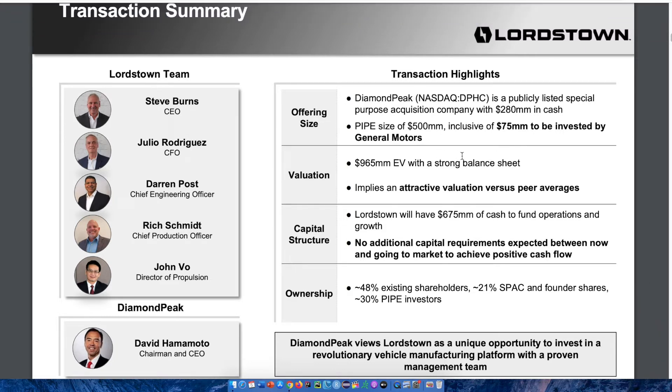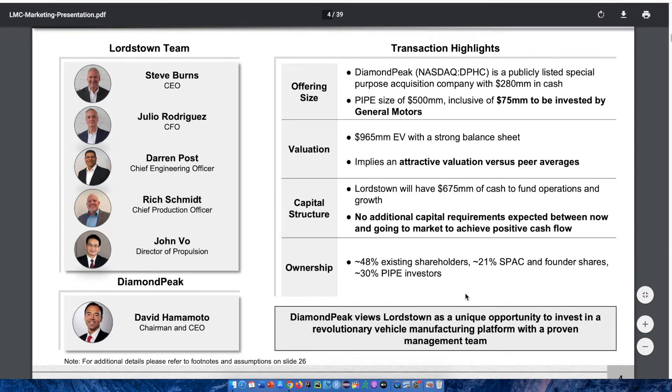There is a pipe size of $500 million, inclusive of $75 million to be invested by General Motors, which is very significant. It implies a $965 million electric vehicle valuation with a strong balance sheet and an attractive valuation versus peer averages. Lordstown will have $675 million of cash to fund operations and growth, with no additional capital requirements expected between now and going to market to achieve positive cash flow. Diamond Peak views Lordstown as a unique opportunity to invest in a revolutionary vehicle manufacturing platform with a proven management team.